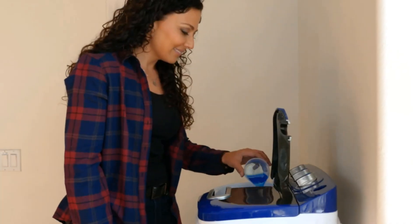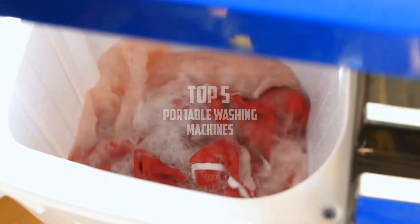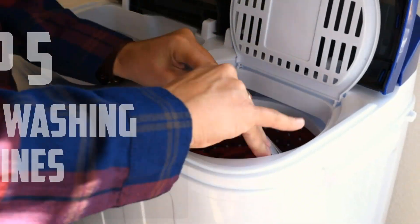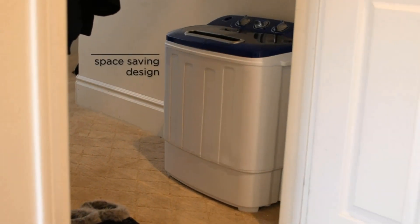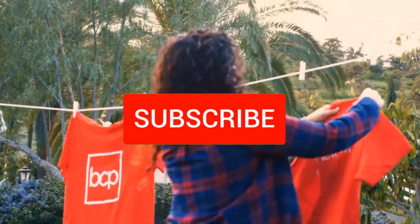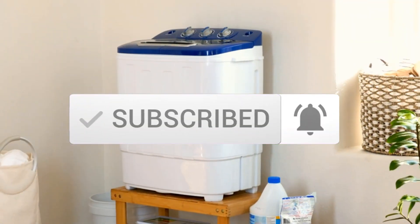Hello everyone, welcome back to another new video. In this video I'm going to talk about the top 5 best portable washing machines available on the market. I made this list based on my personal research and I tried to list them based on price, quality, durability, and more. If you want to see more information and the updated price, you can check out the description below. Also make sure to subscribe for more reviews. Let's get started.